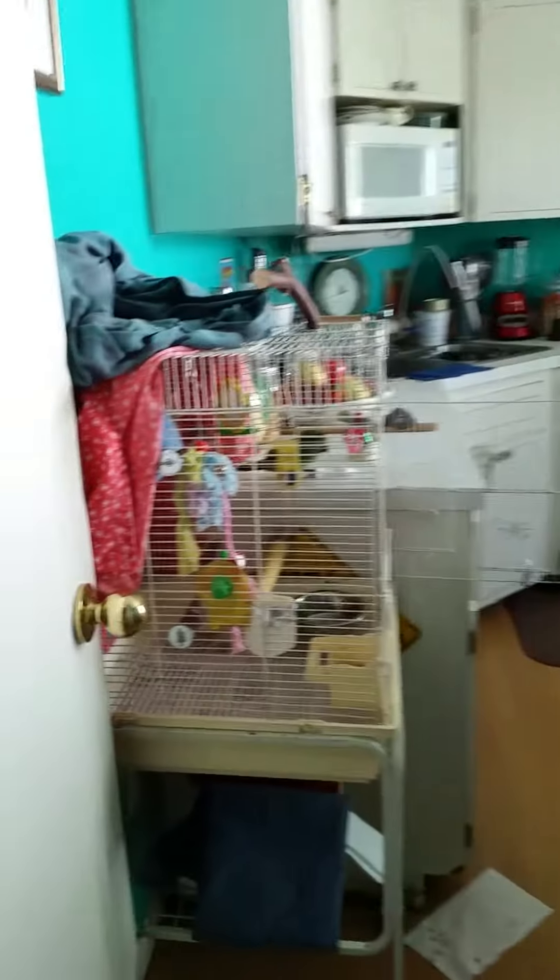Every morning after I put her in the window for a couple of hours, I put the cage back out here in the kitchen, away from a window and away from a lot of loud noises and aggressive stuff.